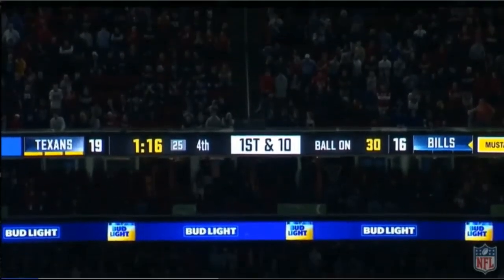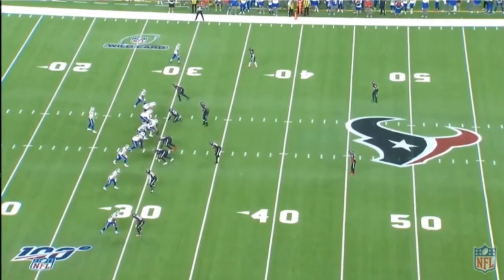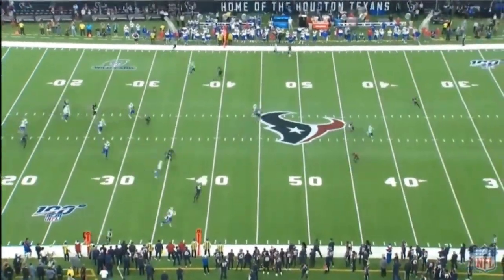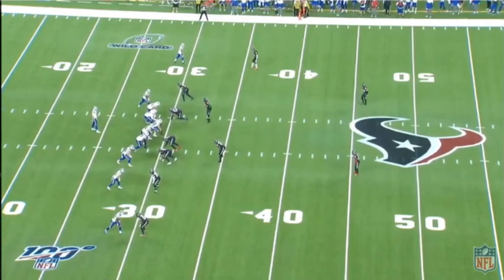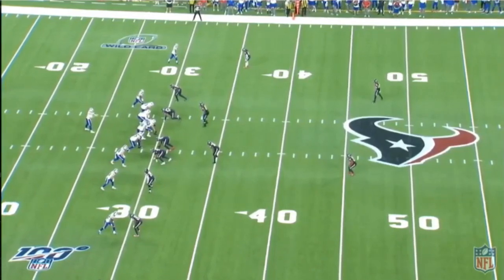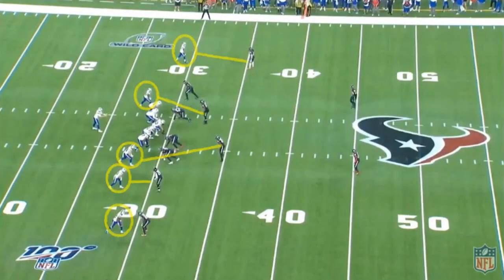We'll watch the play first in its entirety to get a sense of what's going on. There's about a minute 16 left, and Allen has an empty backfield against the Texans. If you're a Chiefs fan, you probably know Romeo Crennel does not like to disguise his coverages. The Texans here are in a pretty simple cover two man, also known as cover two man under or cover five.